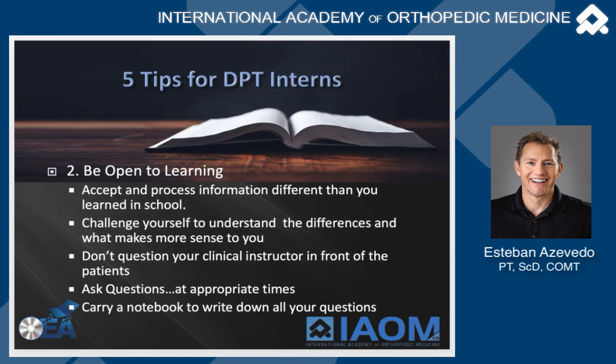Number two: be open to learning. Even though you learned all your school information forwards and backwards, that doesn't mean you are good to go. Start with that information, then go to the clinic and learn everything you can from every physical therapist and every physical therapy assistant. Anyone in the clinic is your resource. Challenge yourself to understand the differences between what you learned in school and what you learn in the clinic — it's not that one group is wrong. There's a lot of information out there, and you want to find out what makes sense to you and works best in the clinic.